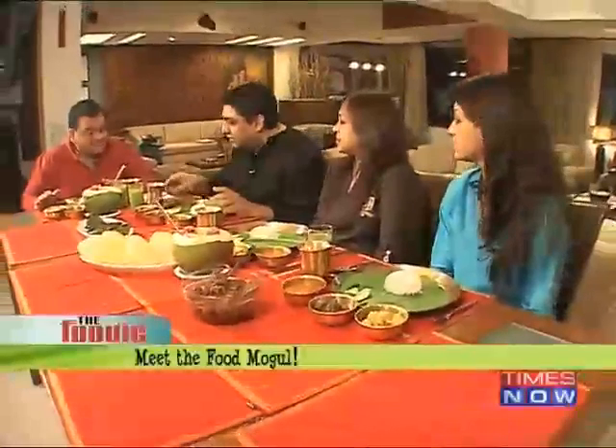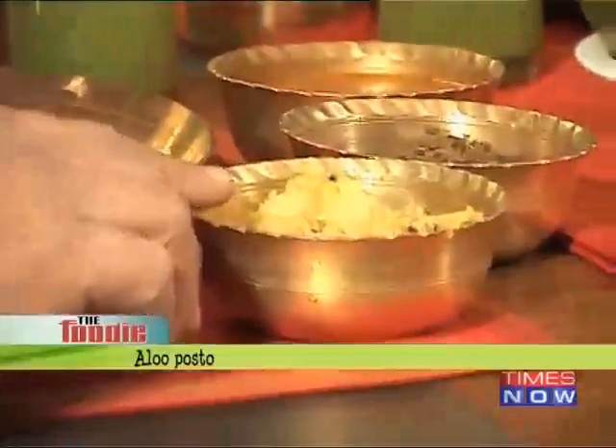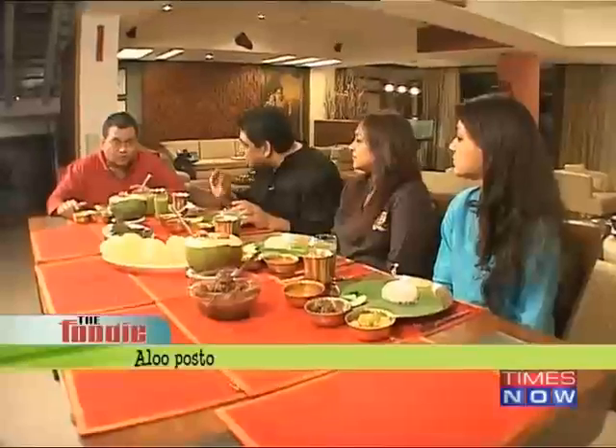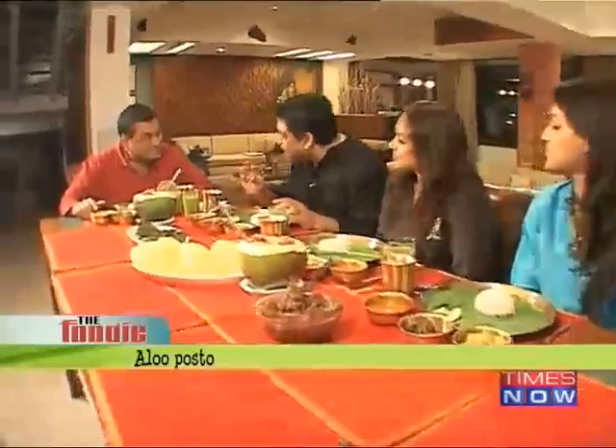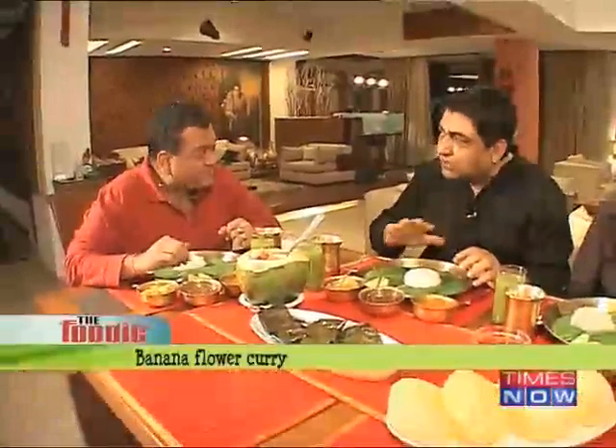So in this case you're supposed to have one on the right which you just touched there — posto, aloo posto. Poppy seeds cooked with potatoes. Then you have the banana flower curry. It's very delicate, very special and most of the time it's only Bengal where it's used predominantly.